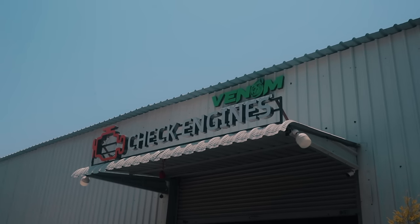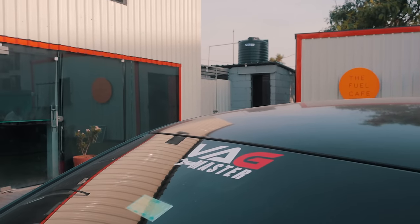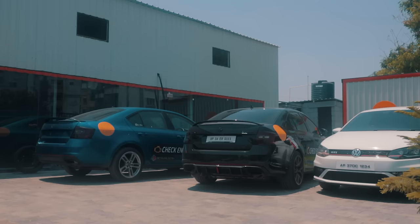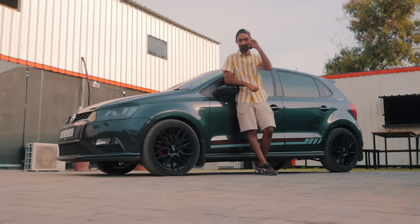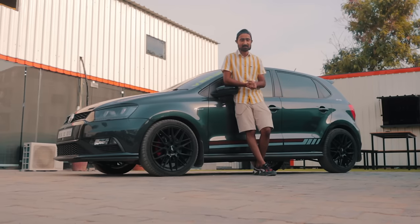A huge shout-out to Czech Engines Hyderabad, Venom Performance, and Wagmaster Chennai for hooking us up with this Polo build and letting us film in their premises. We've left all their socials in the description — these guys put out some crazy projects and always welcome us to film their cars with open arms. This video wouldn't have been possible without them, so do give them a follow. Thank you so much for watching — please hit like and subscribe to never miss any of our cool videos. Bye!